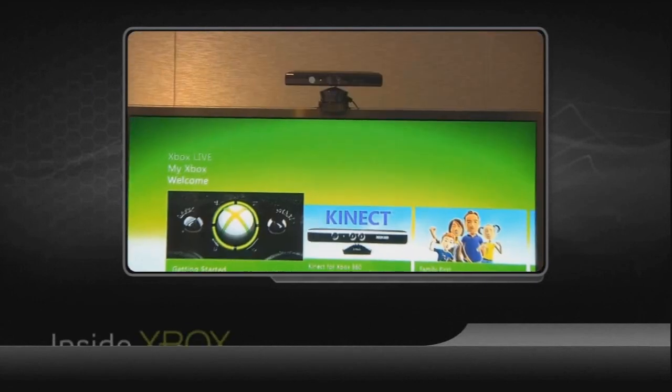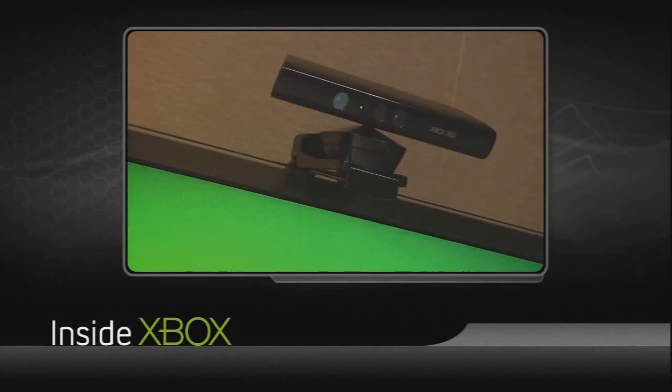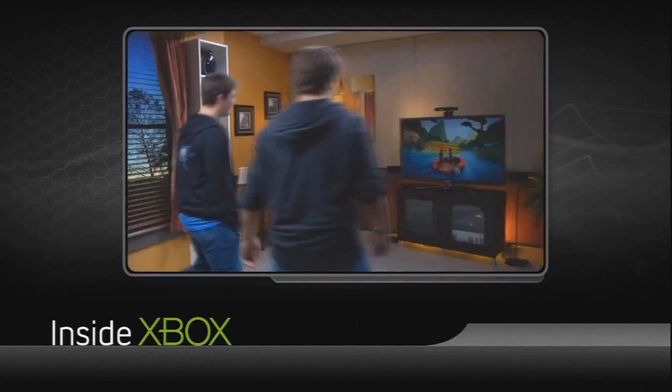Hi everyone and welcome to another Kinect feature where we take an inside look at what makes this incredible technology work and how it can help transform your Xbox 360 experience starting on November the 10th. Now much has been made of the sensor's impressive motion tracking capabilities, but its built-in microphone and speech recognition capabilities play an enormously important role as well.